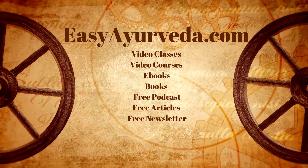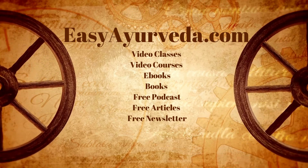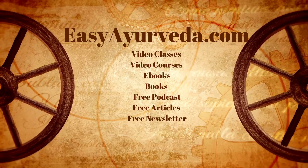To help you learn Ayurveda step by step, we have video courses, classes, books, ebooks, etc. Buy them in the video description below. Thanks for watching this video. Namaste.